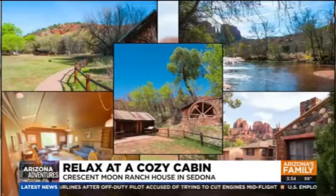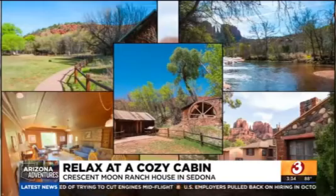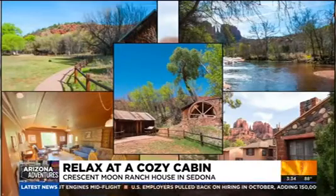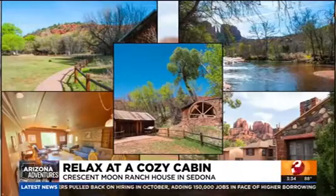The cool thing is the price doesn't change — it's the same all year. Crescent Moon is like $200 a night, but most of them are in the $100 to $150 range. You just book it right on the website. We're talking northern, central, eastern, and southern Arizona.